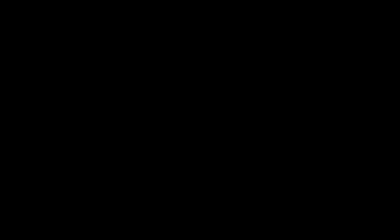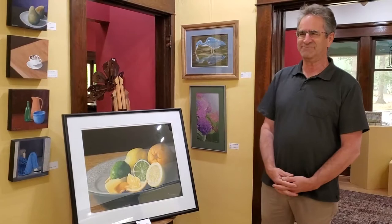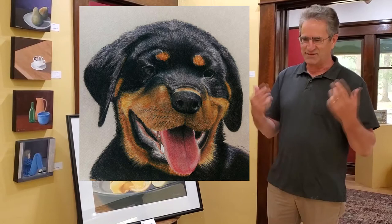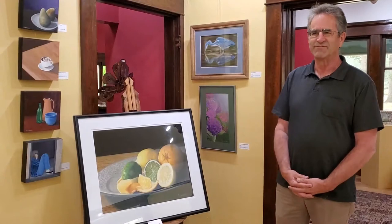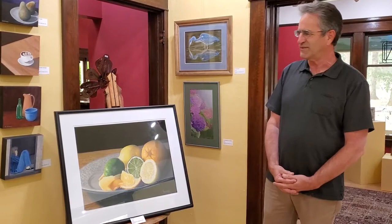That was an interesting transition. It came about because I was asked to do a graphite portrait of a Rottweiler. I started it in graphite and said this just doesn't have the contrast — it's almost all black, I wasn't getting the reflection I wanted, and the red above the eyes wasn't showing. I tried colored pencils, didn't like it, then remembered I'd worked with pastel pencils in a ten-week art class years ago. I went to the local shop, bought some pastels, and it came out really nicely — and went pretty quickly.